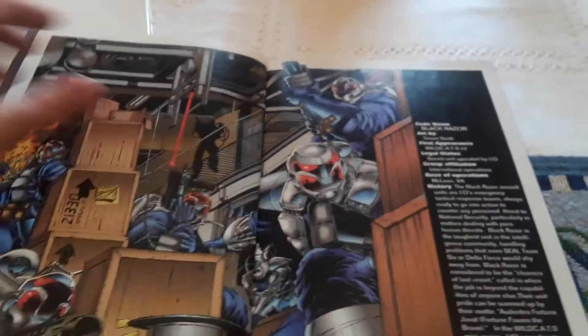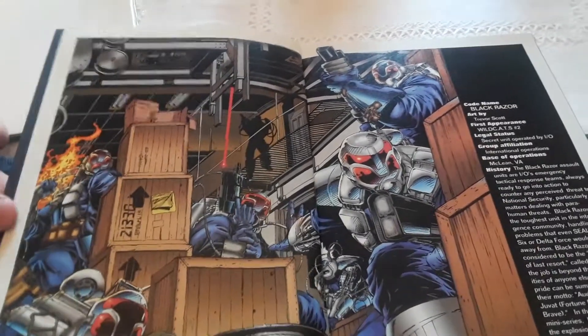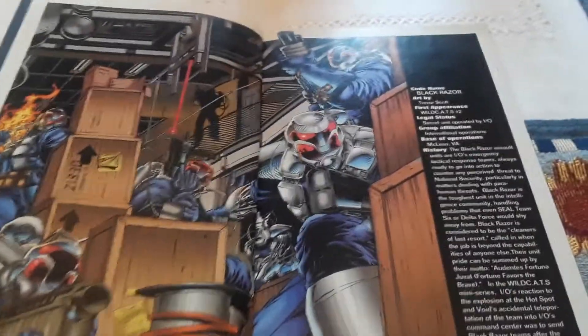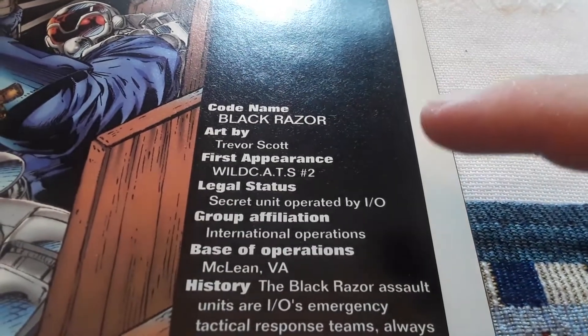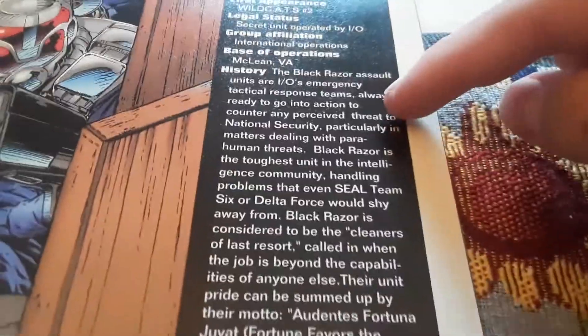The next page we have here is Black Razor. Black Razor is like an assault unit — they might be the bad guys, I don't know, they might be the good guys. That's all the information about them right here. It has the code names, the art, the first appearances, legal statuses, group affiliations, base of operations, and a little bit of history.